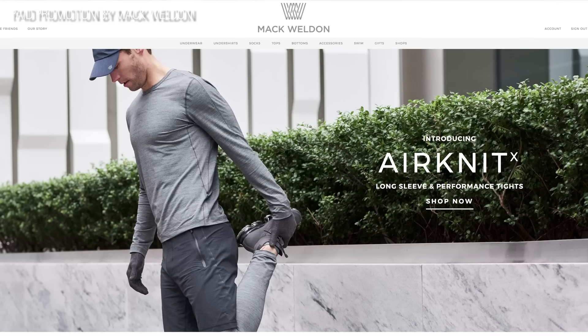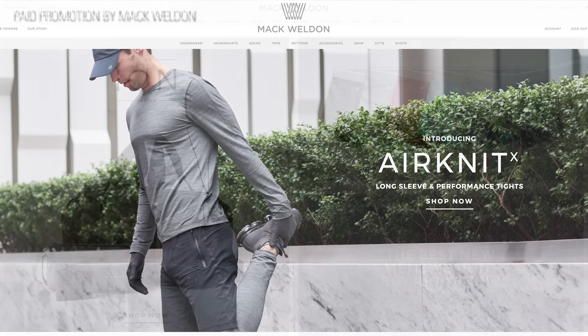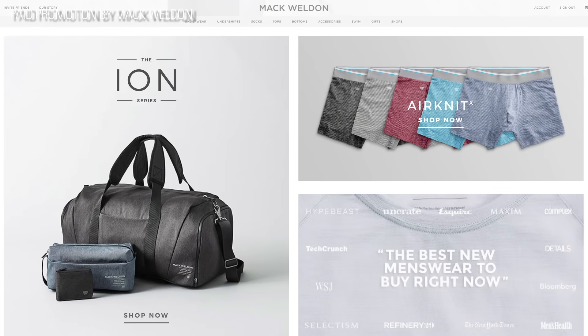Hey everyone, before we continue on to the video I want to tell you a little bit about Mack Weldon. This is a paid promotion for Mack Weldon. With a smart design, premium fabrics, and simple shopping experience, I think you'll really enjoy this underwear.